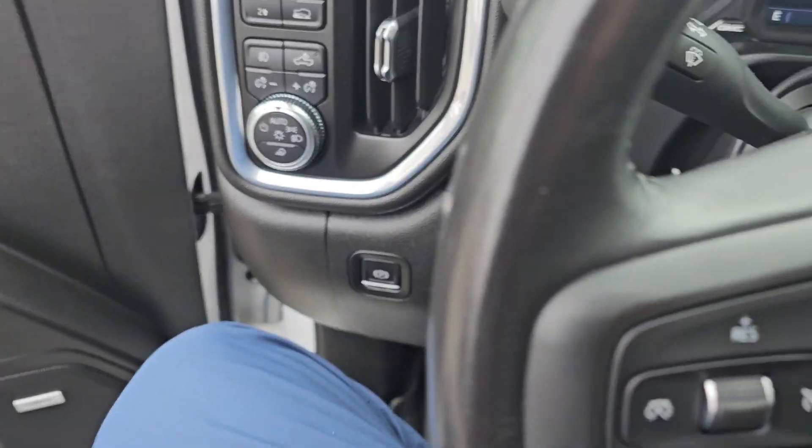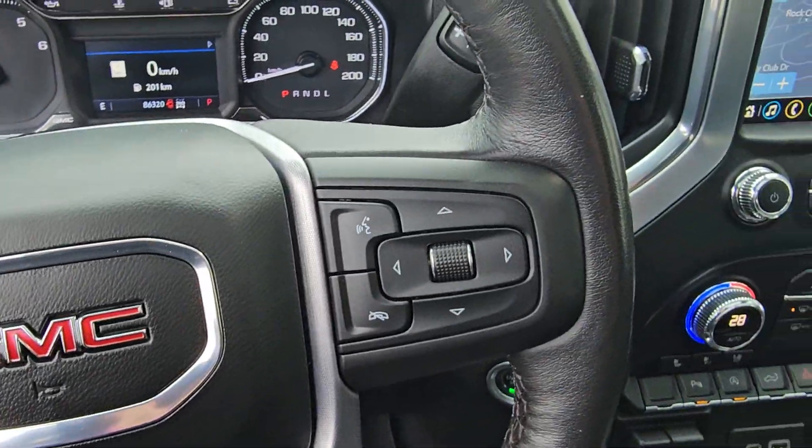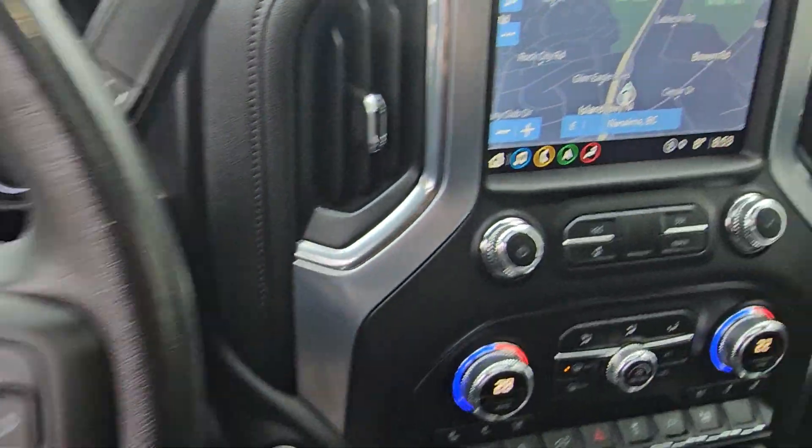Power seat. Heated steering wheel. Bluetooth steering wheel mounted audio controls. I'm just going to jump out.